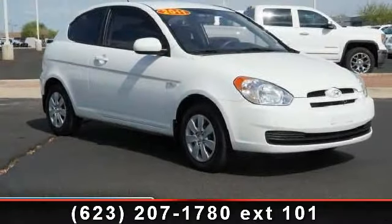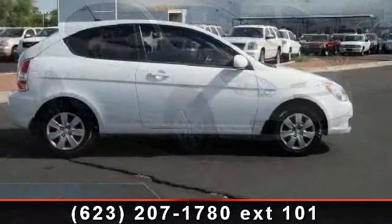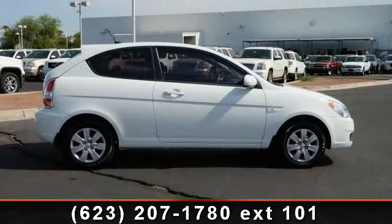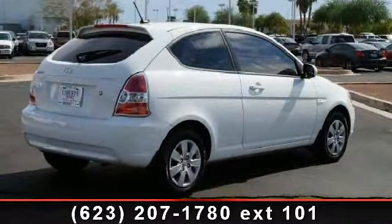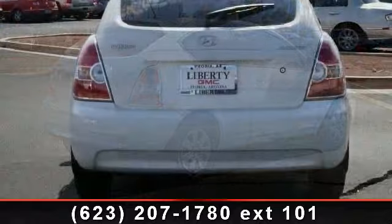Arrive in style with this 2011 Hyundai Accent GS. If you are looking for an automobile with great features, look no further. This vehicle comes with a reliable 4-cylinder engine, connected to a smooth shifting automatic transmission. Enjoy these notable features: